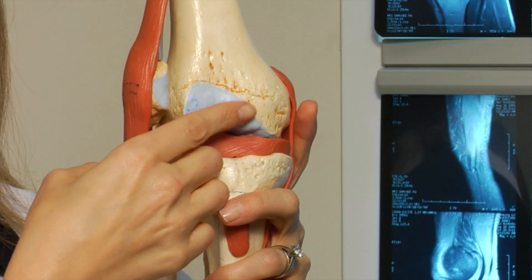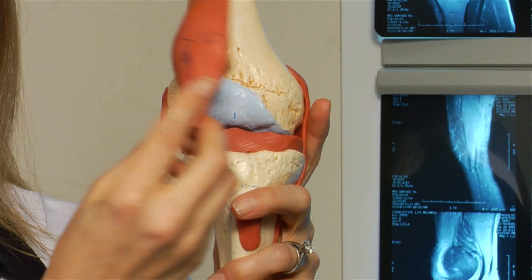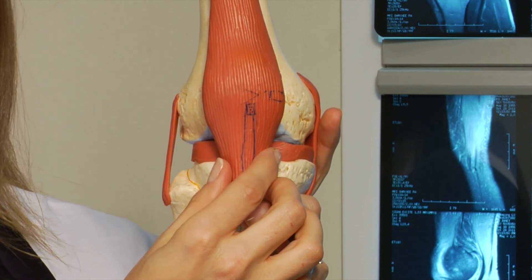A patellofemoral injury is an injury to the knee joint that predominantly affects the patellofemoral articulation — the connection between the femur, which has the track or groove, and the patella, which is the kneecap, that runs in or tracks along that groove every time you bend and straighten your knee.